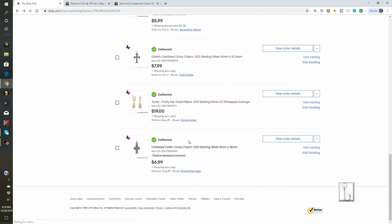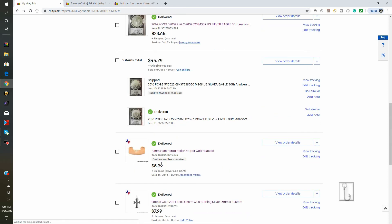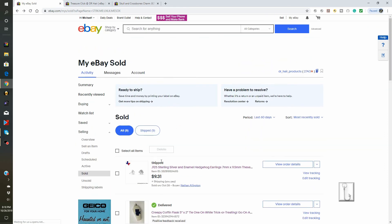And lastly, sold and delivered for $6.99 — this 925 sterling silver Celtic cross charm for $6.99. And that's what we sold this week.